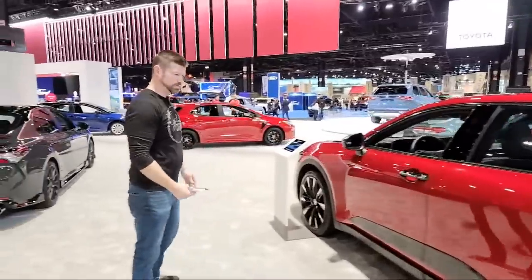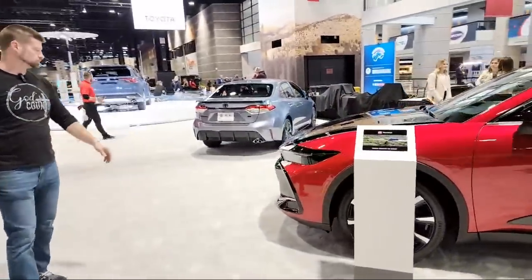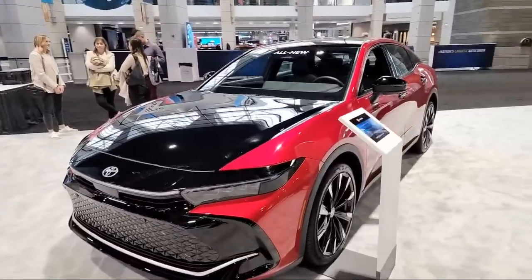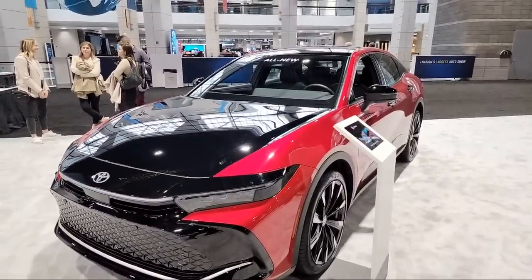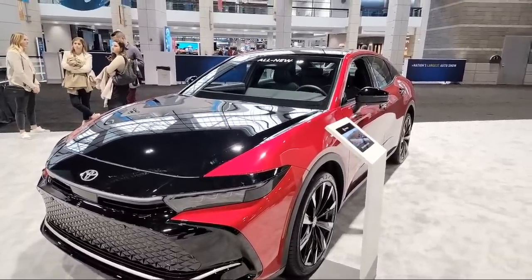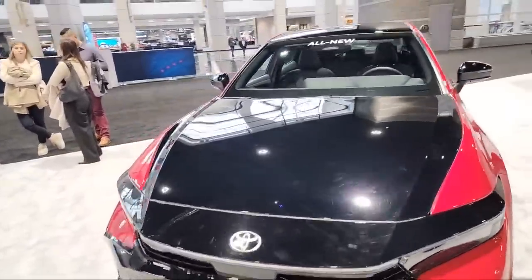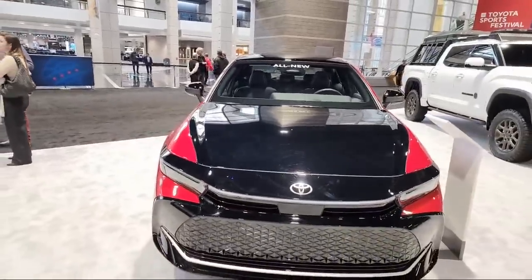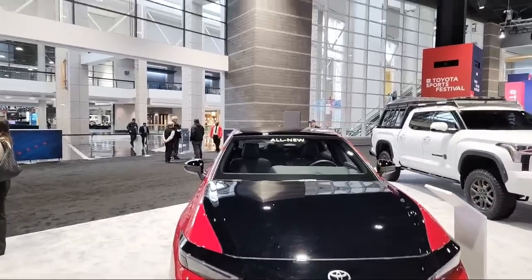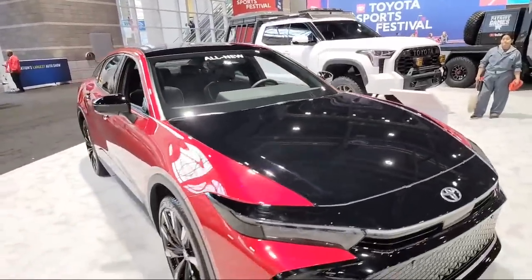Come around to the front of the car and take a look. I like this paint scheme, it's really cool. What do you think, honey? It's really gorgeous. I think this will really stick out with this color scheme. It's got a little bit of the BZ4X look to the front of it, but just a little more aerodynamic, I think. I could drive that.